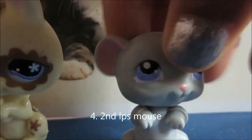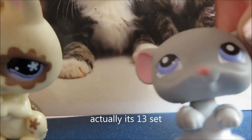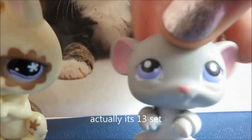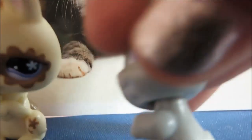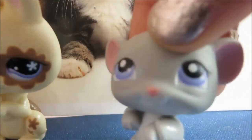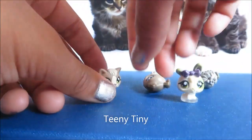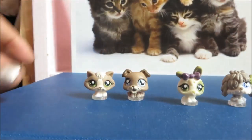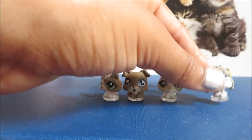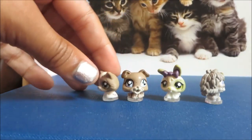Last but not least, my first LPS mouse in this set — and I forgot the other mouse from the 12-pack, I'll show that in a sec. This one has a pink magnet, it's grey, white here, pink nose, and purple eyes. This set also comes with four tinsies: a grey dog, a bunny, a brown dog, and a cat.